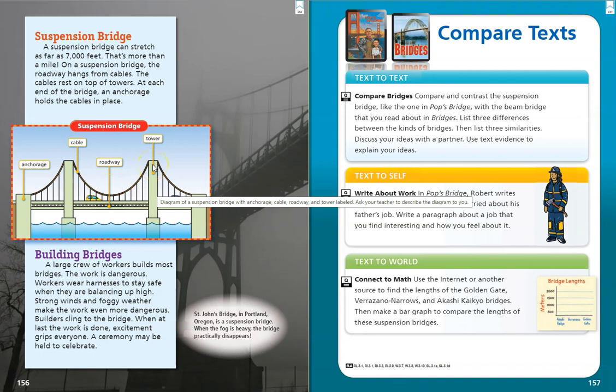Building bridges. A large crew of workers builds most bridges. The work is dangerous — we saw that in our story this week. Workers wear harnesses to stay safe when they are balancing up high. Strong winds and foggy weather make the work even more dangerous. Builders cling to the bridge. When at last the work is done, excitement grips everyone. A ceremony may be held to celebrate.